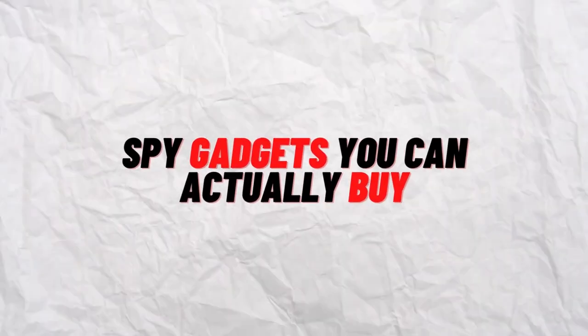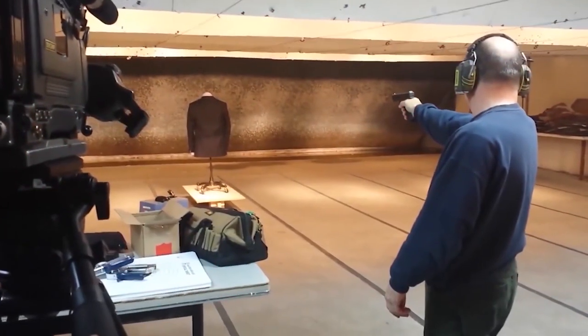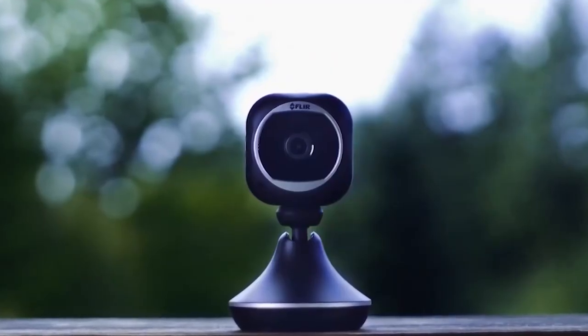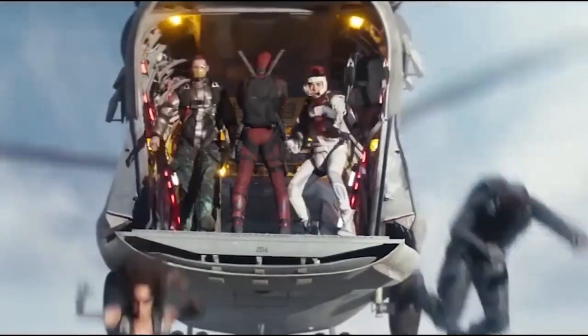Spy Gadgets You Can Actually Buy. Have you ever seen a spy movie on your home theater projector, such as Mission Impossible or The Bourne Identity, and thought, yeah, I could do that? You may secretly know that Jason Bourne is capable of things that you are not, but that doesn't mean you can't at least attempt using some of the best espionage gear.